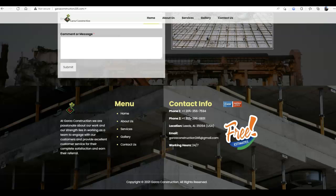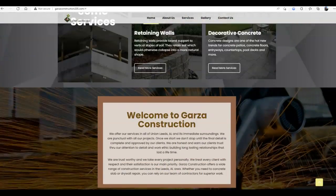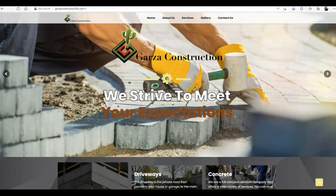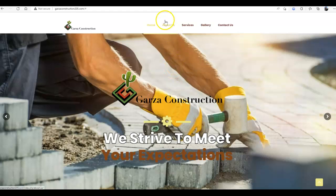We look for those words that are buyer intent, which just means that when they search that word like "concrete, Birmingham, Alabama," they have an intent to purchase a product or service. You want those keywords throughout your 1,500 words of content, and you also want images on your website saved as keywords. So when Google reads your page, it knows who to link you with — it knows which customers searching for your services to link with your website. If it doesn't know what's on your website, it doesn't know who to link you with.